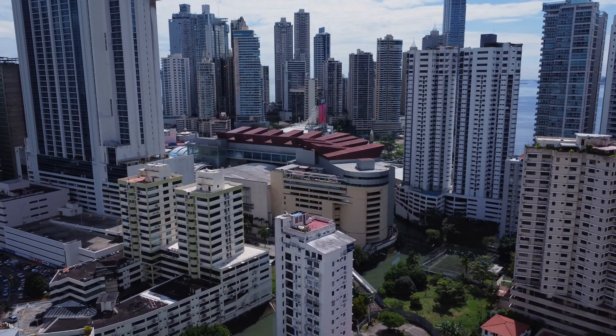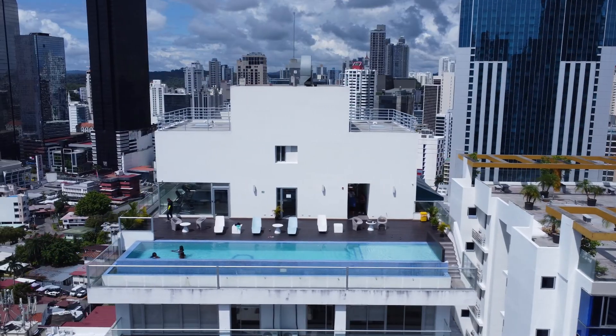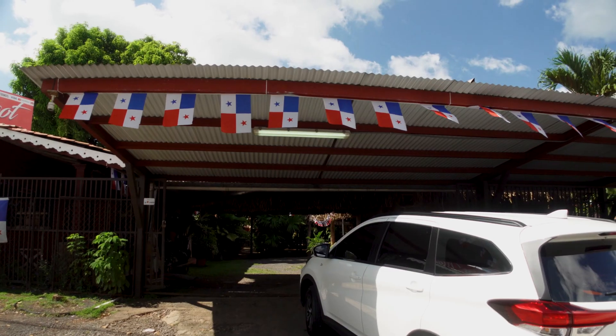Welcome to today's vlog. Been in the city for a few days, hadn't filmed — just went out and enjoyed the city, enjoyed Panama, my family, my friends. Went out to eat at a couple places and really enjoyed the pool at my Airbnb. That was a fantastic Airbnb, but we're on our way to the beach right now. We just left the city.